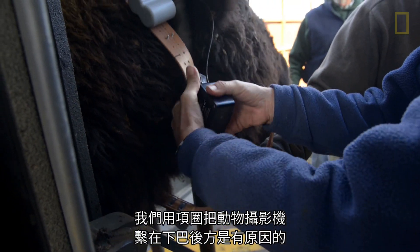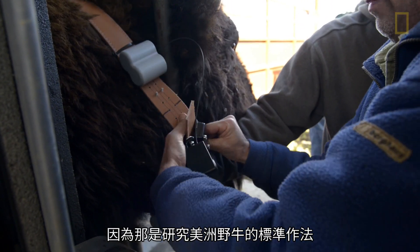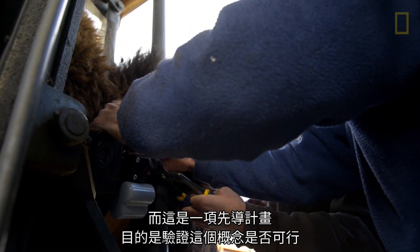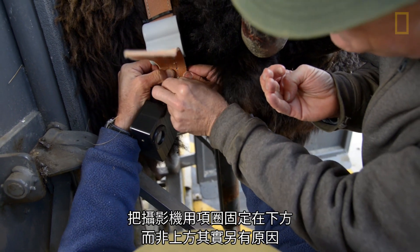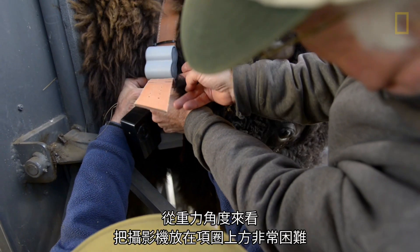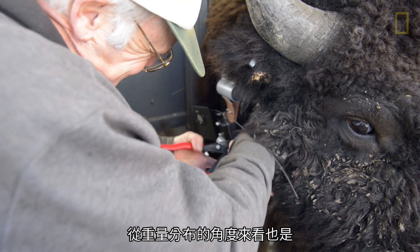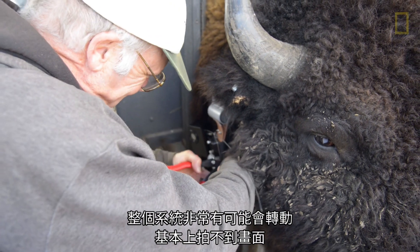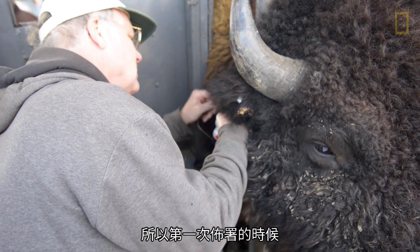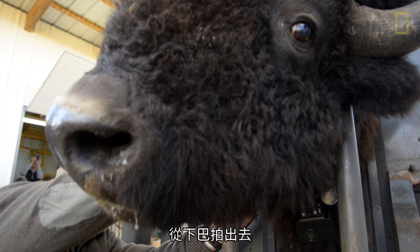The reason we put the critter cams on a collar beneath the chin is because that's the standard protocol for research with bison. This was a pilot project to see whether or not the whole concept would work in the first place. Deploying a camera on top of a collar is very challenging from a gravity perspective and a weight distribution perspective — in all likelihood the system would ultimately rotate and provide essentially no image at all. So on this very first deployment we decided to use the standard protocol, let gravity be our friend, and see from underneath the chin.